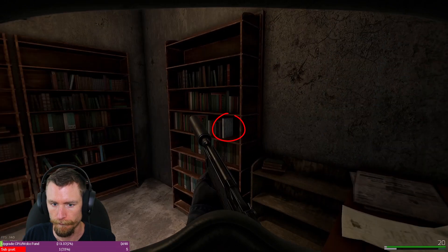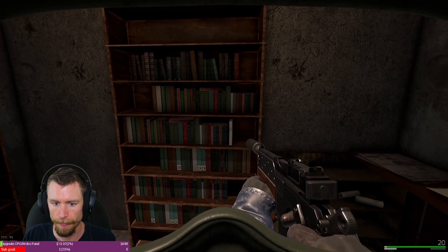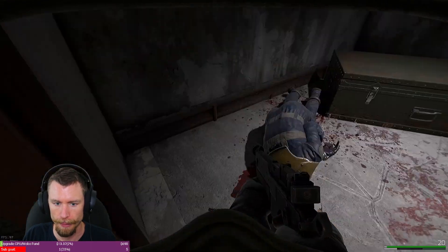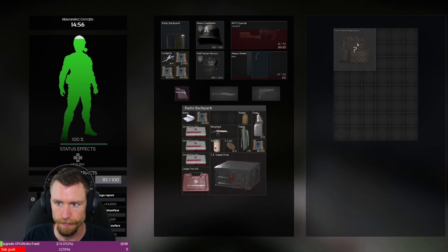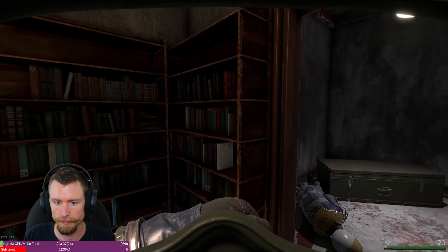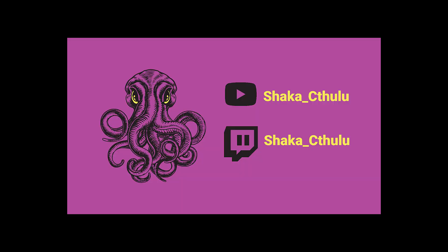Hit this white book right there — bada boom bada bing baby — loot till your heart's content. I wouldn't say it's the better of the loot areas that you'll find, but we'll be releasing some more secrets soon. And don't forget to hit that white little book again to shut that secret safe area away so nobody else can find it, unless they watch this video.